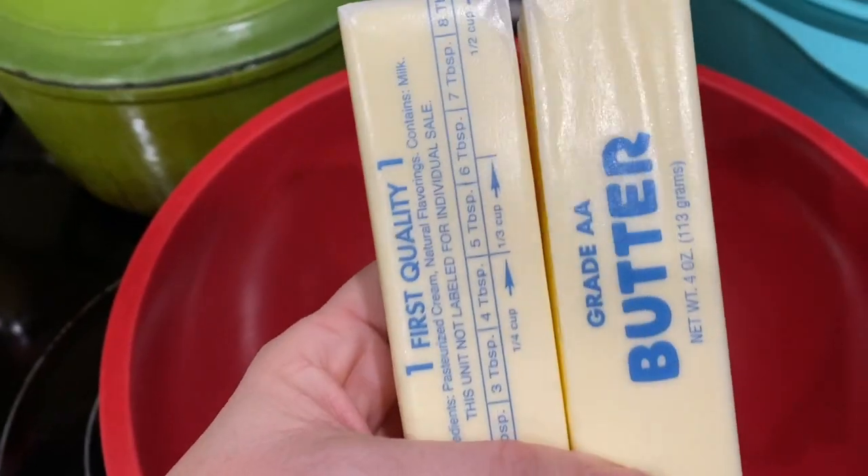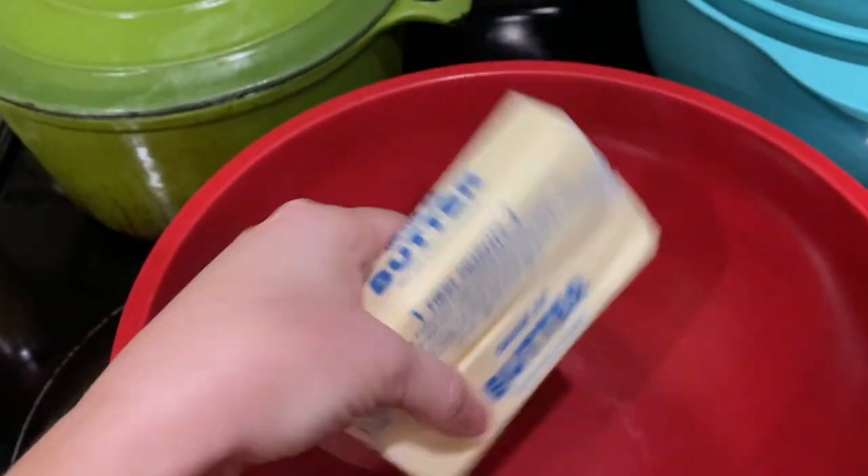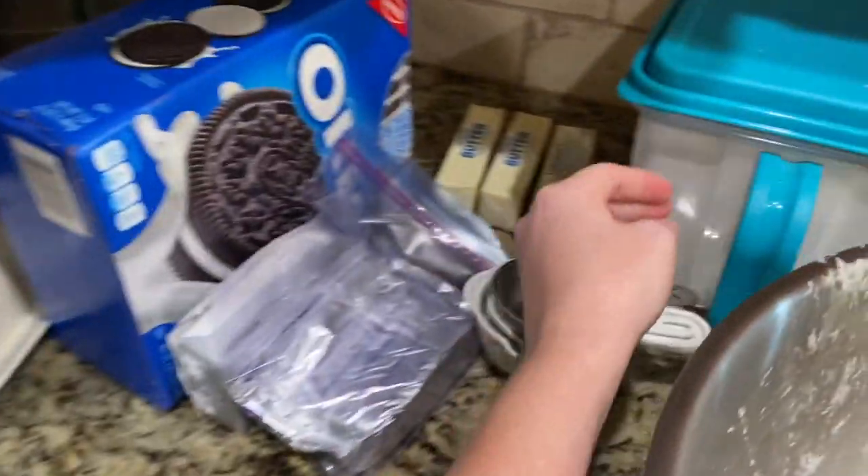I'm going to have to put that away quick before I eat it all. Now I'm trying the three-ingredient sugar cookies. You need butter, sugar, and flour. Two sticks is a cup of butter so we're going to put that in and we're doing a half a cup of sugar.